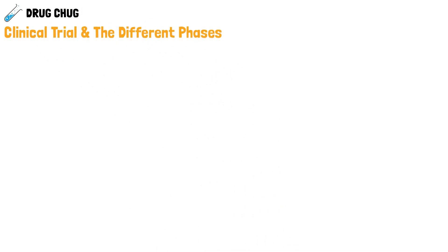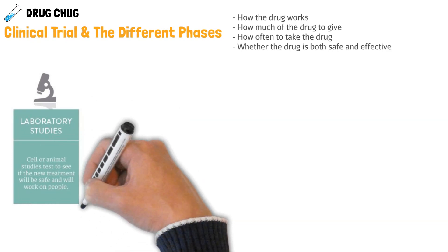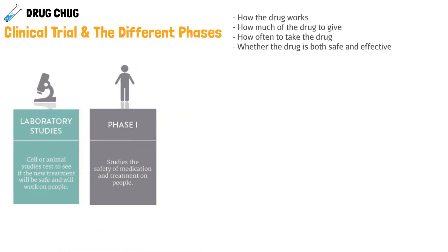To understand this clinical trial, we need to talk about the different phases of clinical trials that every drug goes through. These phases allow us to see how the drug works, how much to give, how often to give it, and whether the drug is both safe and, most importantly, effective. Before the phases begin, there are always preclinical trials — laboratory studies to see if the new drug will be safe in animals. It has to pass the animal test before we test in humans.